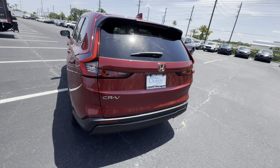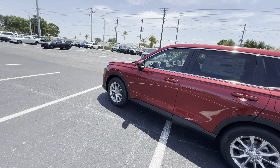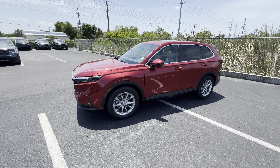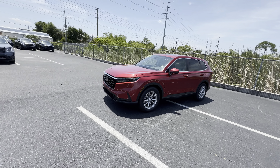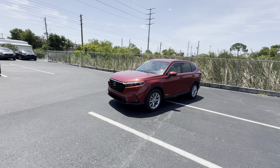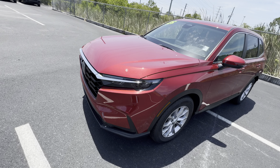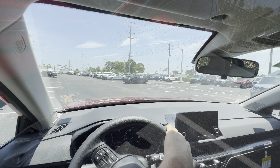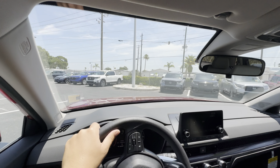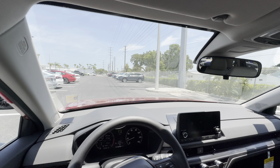No power liftgate, so you'll have to use your arm — I know, really tough. But that's about it for the inside and outside of this beautiful 2025 Radiant Red Honda CRV 1.5 Turbo EX. For a relatively base model at around $32,000-$35,000, this is a really well-loaded and beautiful vehicle. Now let's take this 2025 Honda CRV 1.5 Turbo EX out for a drive and see what it's got.